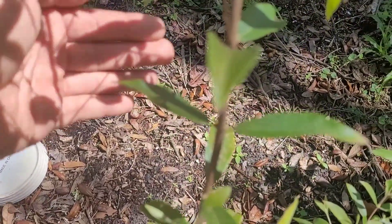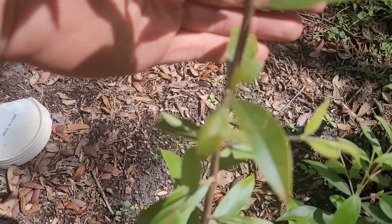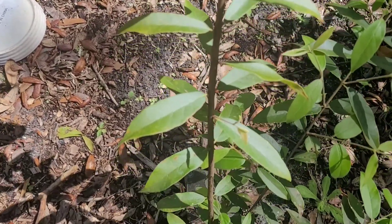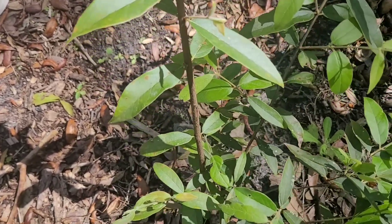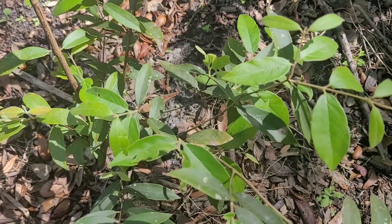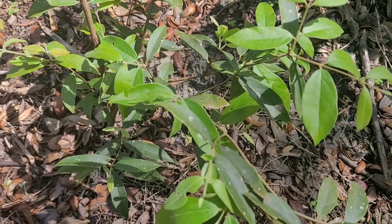I got this one from Tradewinds Fruits two years ago. When the new leaves come out they have a velvety feel — the leaves actually feel kind of velvety. As they age, they lose that velvety feeling.